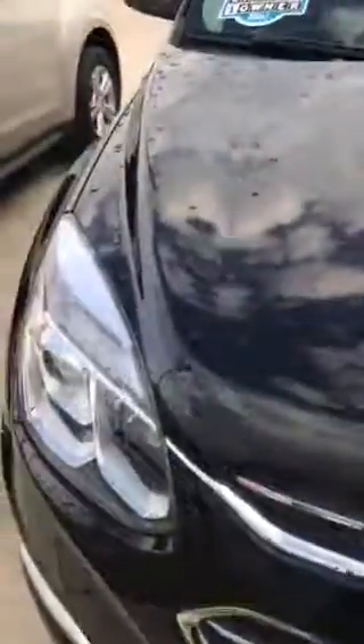All of our vehicles for the certified pre-owned program come with a 172-point safety inspection. All of our vehicles come with a complete Carfax showing you exactly what you are buying. We don't sell cars that have accidents on them. We want to make sure that you're enjoying that new car and it's like you're driving it off the showroom floor.